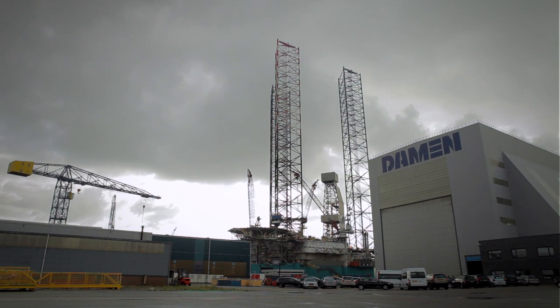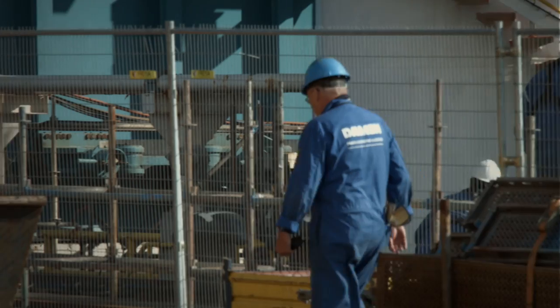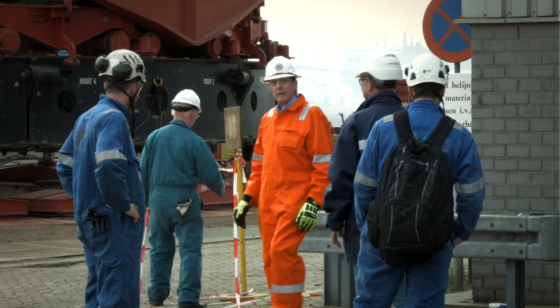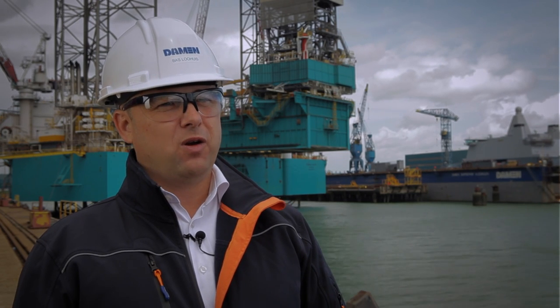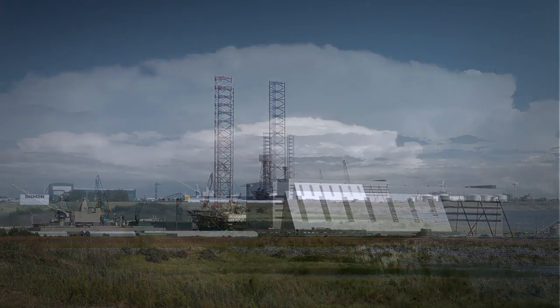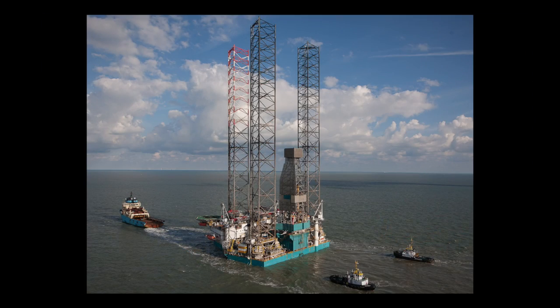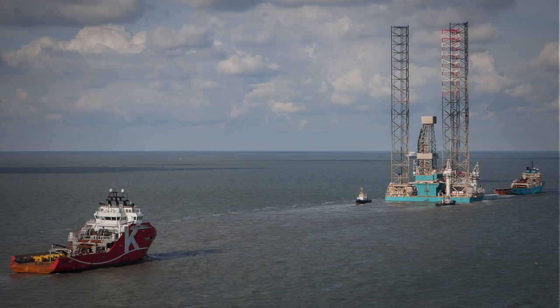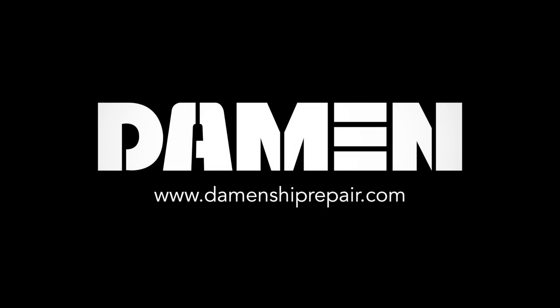Damen Ship Repair is a very nice facility and we are very satisfied. Looking back at the last three months, I really want to give a big compliment to all people involved in this project — not only our own project team, but also all partners and the owner who were present at our facilities. They all did an amazing job working safely and efficiently. The beauty is that we deliver on time. Thank you very much.